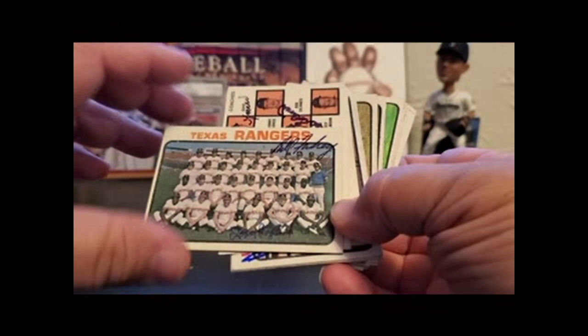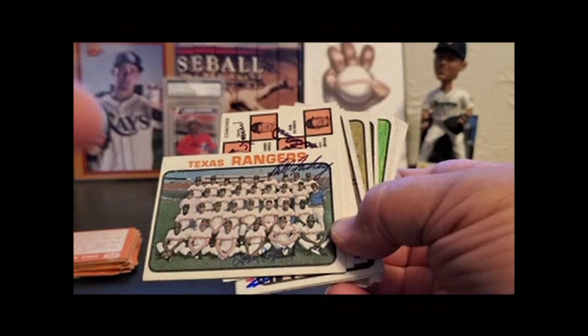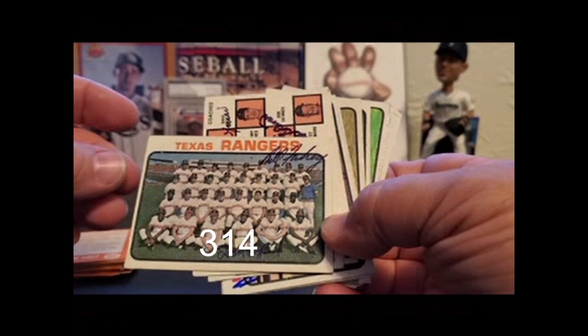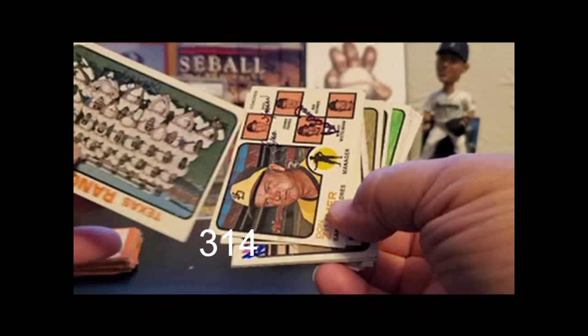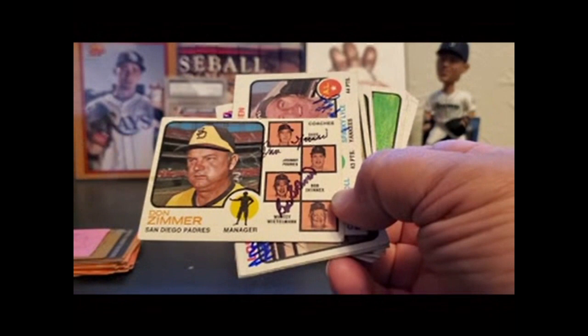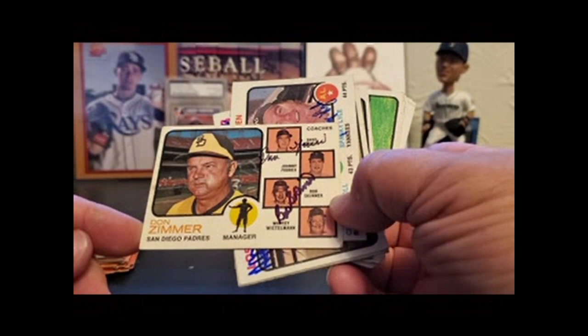Texas Rangers team card. Now we're on to 73 Topps — another set I collect. Here's how many total 73 Topps cards I have signed. These are just the duals, triples, or whatever. Rangers team, Bill Fahey, and Tom Ragland. Not as easy to see because they have a natural background in these. I like the manager and coach cards this year because it gives you just more people to collect.